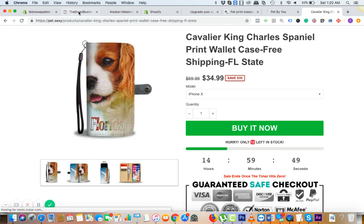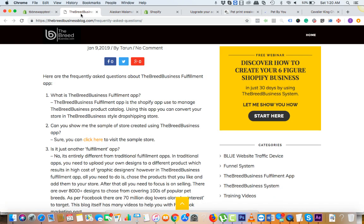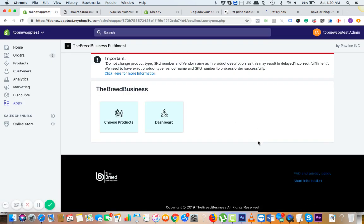This app covers everything — you can make beautiful stores and start selling. The kind of marketing material and strategies you're going to get is going to be awesome.